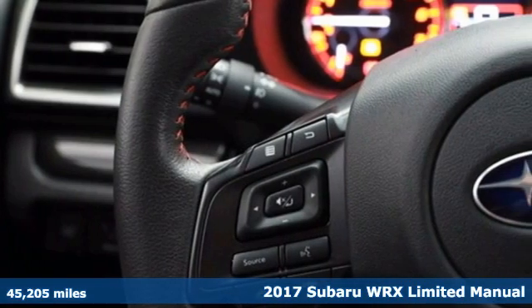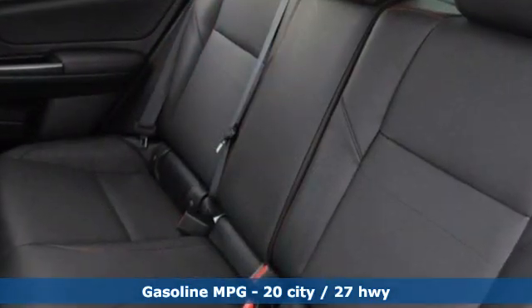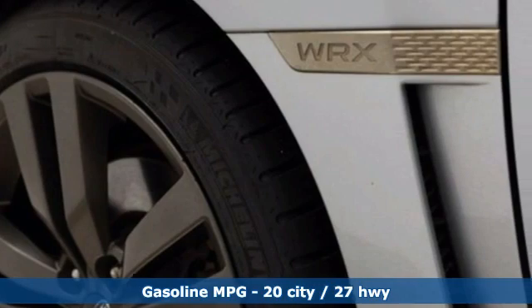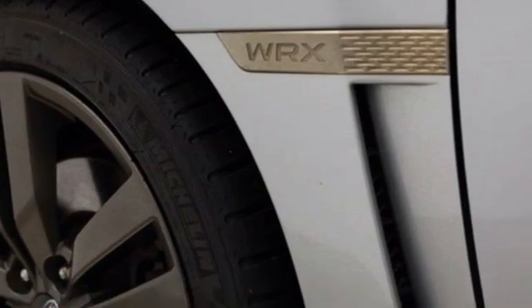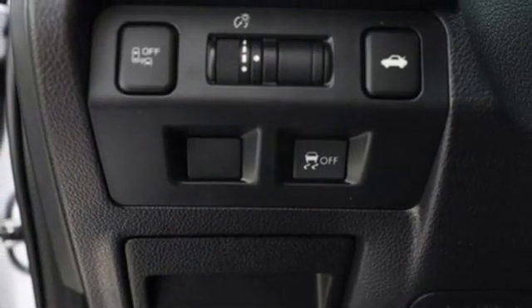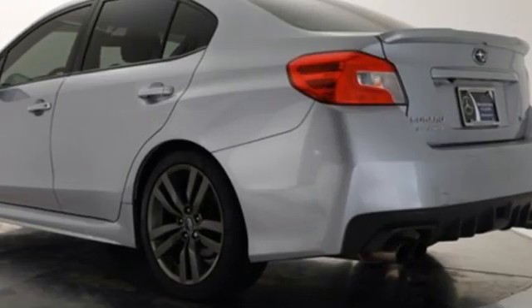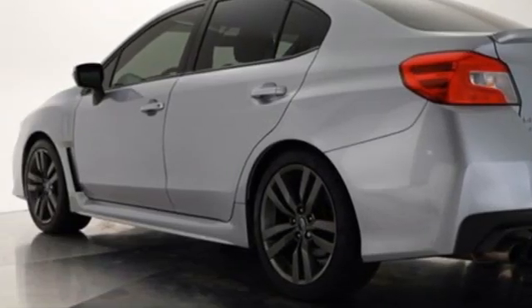A great vehicle is comprised of great features like these: intercooled turbo H4 engine, sport suspension, express open and close sliding and tilting sunroof, and integrated navigation system with voice activation.